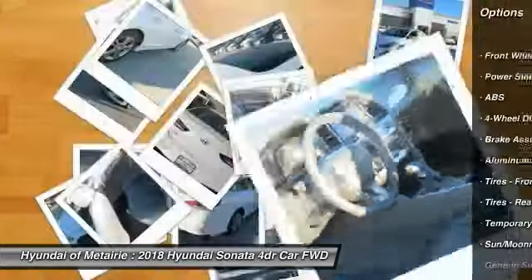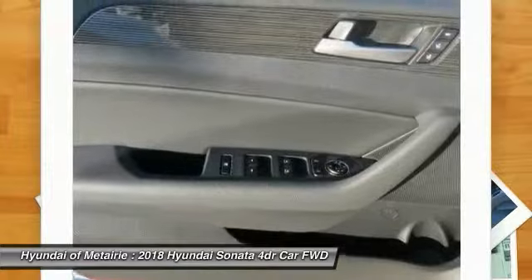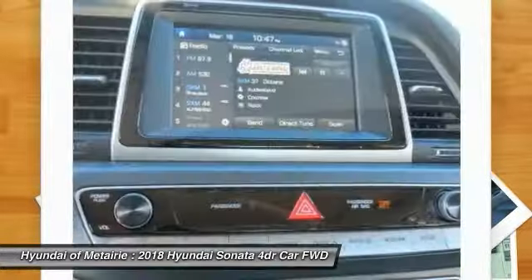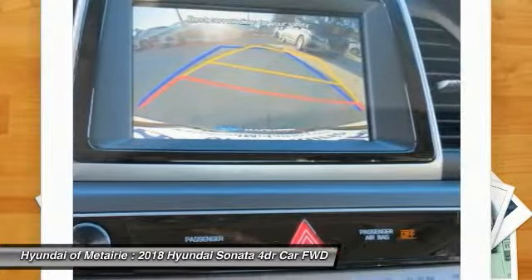audio controls, keyless entry, stability control, anti-lock braking system, backup camera, Bluetooth, and leather wrapped steering wheel. This isn't just a vehicle — it's an experience. So stop in for a test drive today.